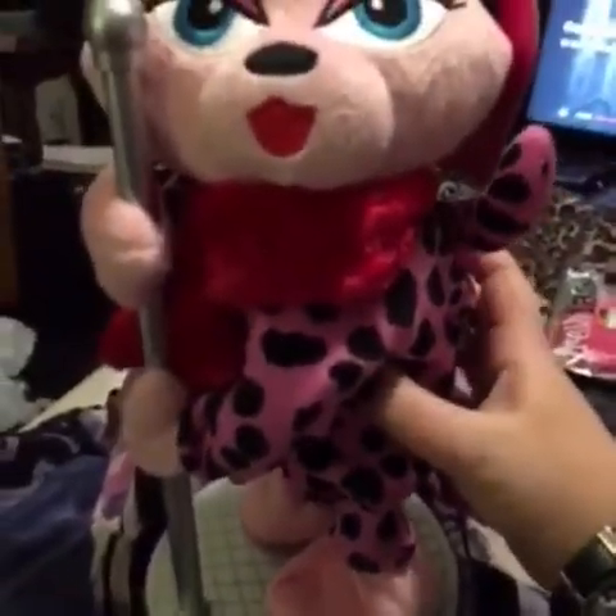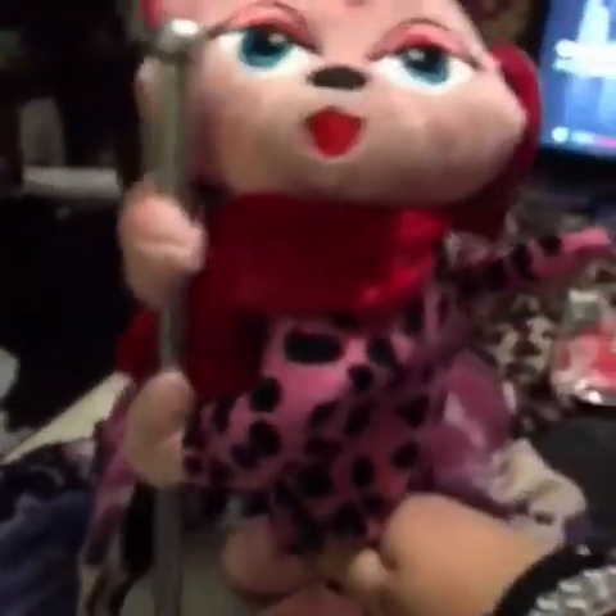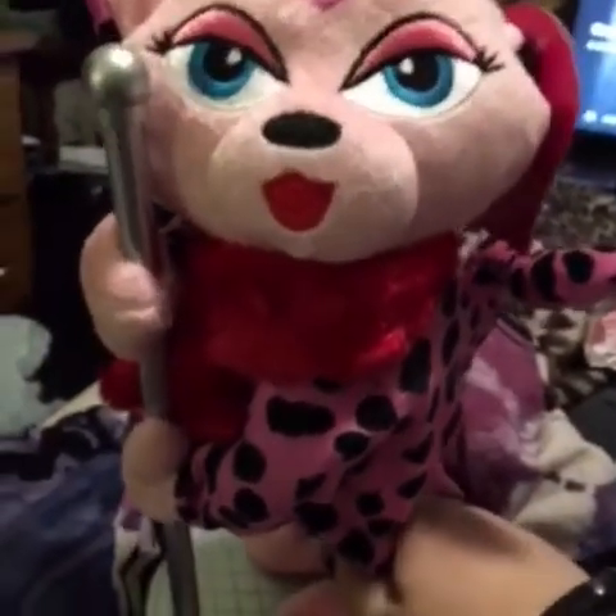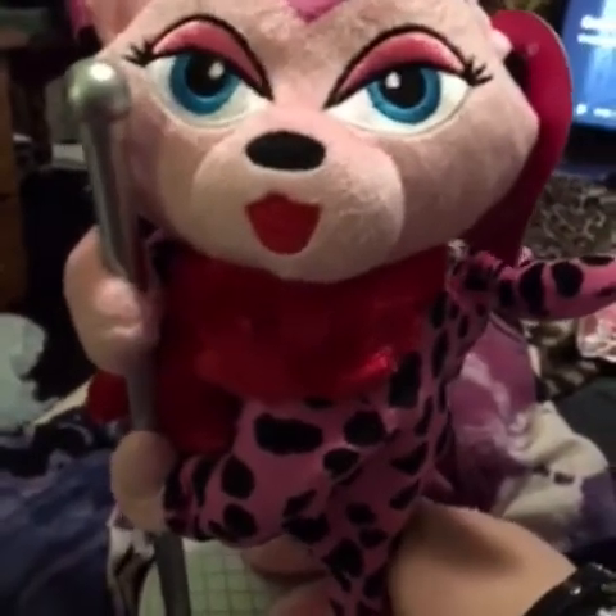Now I know she needs batteries and everything, but this is my awesome pink leopard stripper that I bought at Big Lots today. She originally was $16, and I got her for $1.98. I had to have her since I saw her a few times ago. So I waited until she went down in price and just kind of prayed that she would not be taken, and she wasn't.